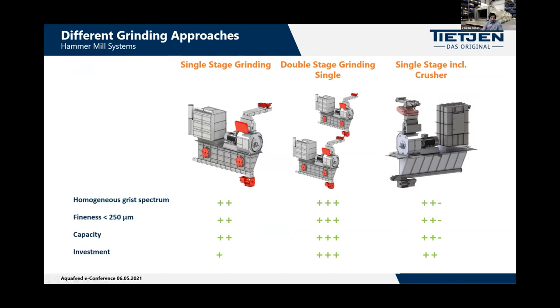Comparing advantages and disadvantages: double-stage grinding provides a very narrow particle size distribution, has the highest amount of particles below 250 microns — which is important for fine grinding — and it serves better capacity. On the other hand, this setup requires higher investment and also needs more space in the aquatic feed plant to fit both equipment units. For larger feeds, single-stage grinding requires less investment and still provides a homogeneous particle spectrum and very good quality.